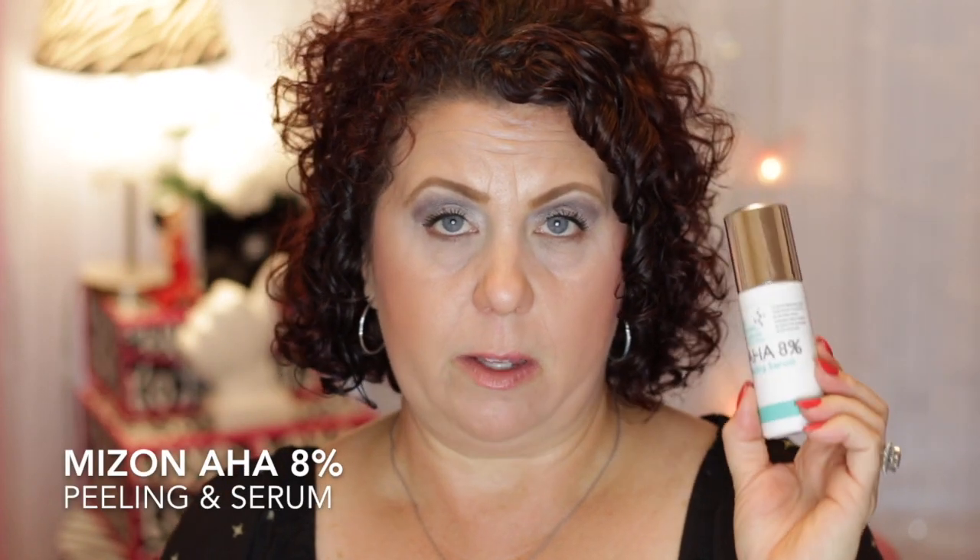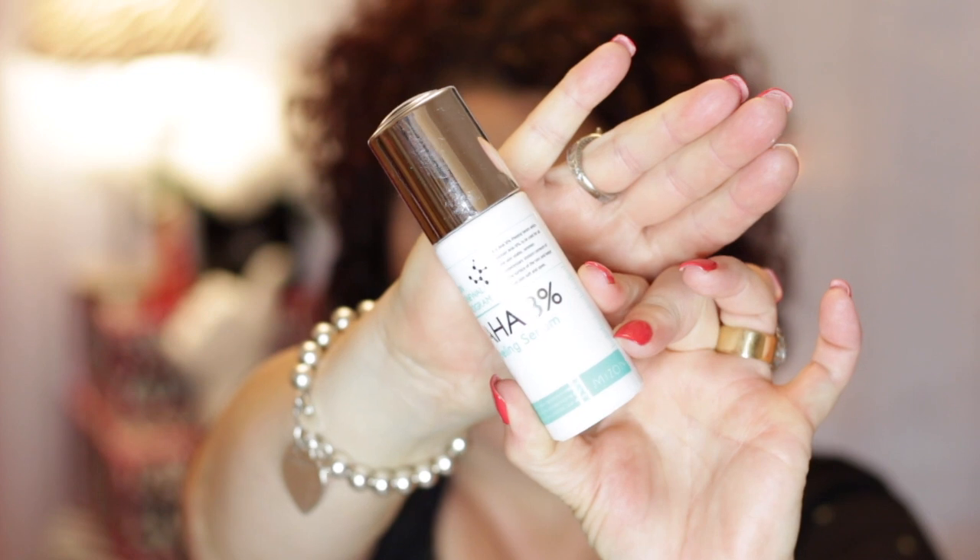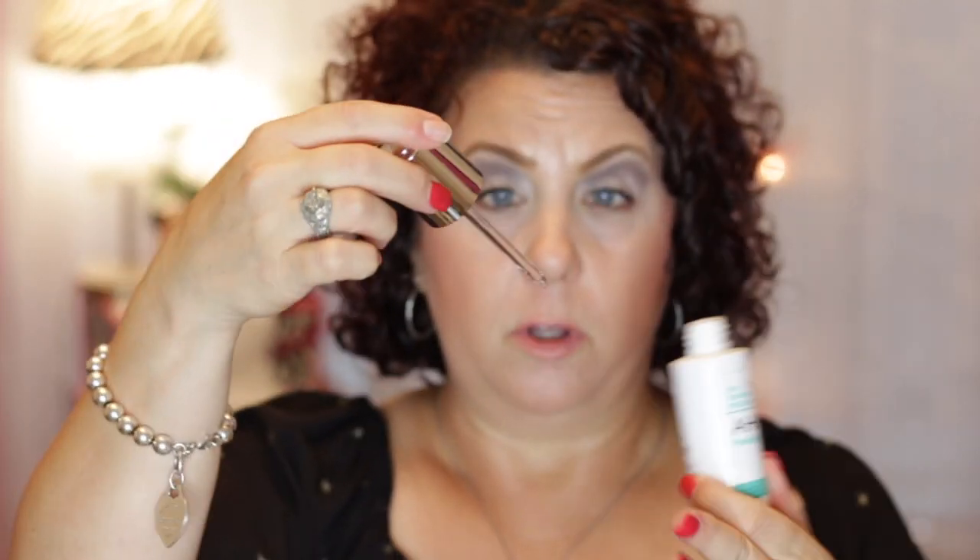This is a Korean brand. I ordered it off of Peach and Lily back during Black Friday. It's the Skin Renewal Program AHA 8% Peeling Serum. I did enjoy this. I liked the delivery system because when you tightened the lid down, this little knob would push down, and when you opened it, the dropper would be full of product — so I was able to get every last drop.